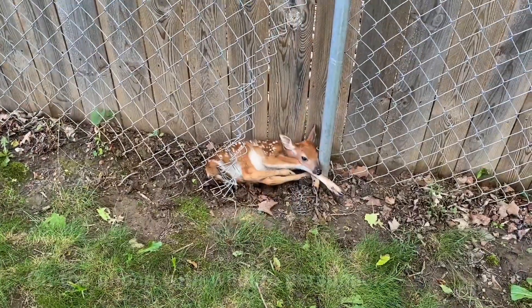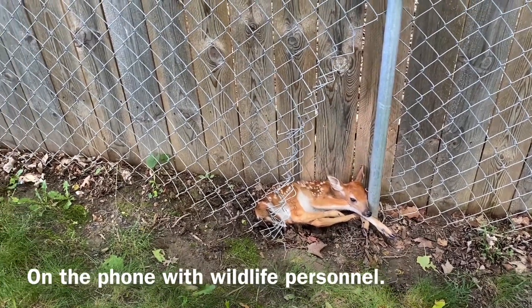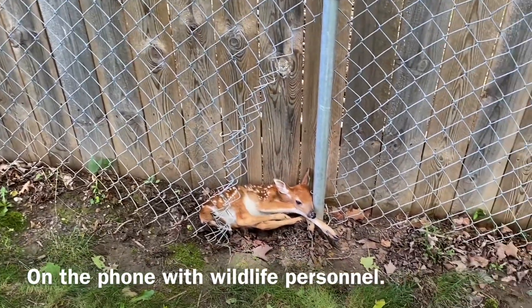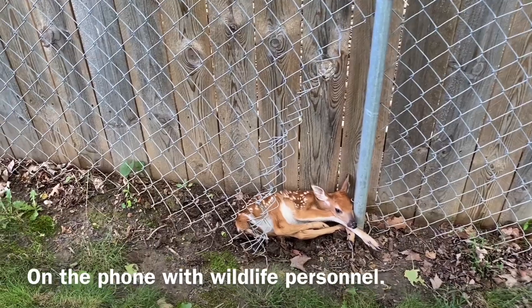Someone on the phone suggested that since our yard backs up to woods, we should just put her out by the woods.